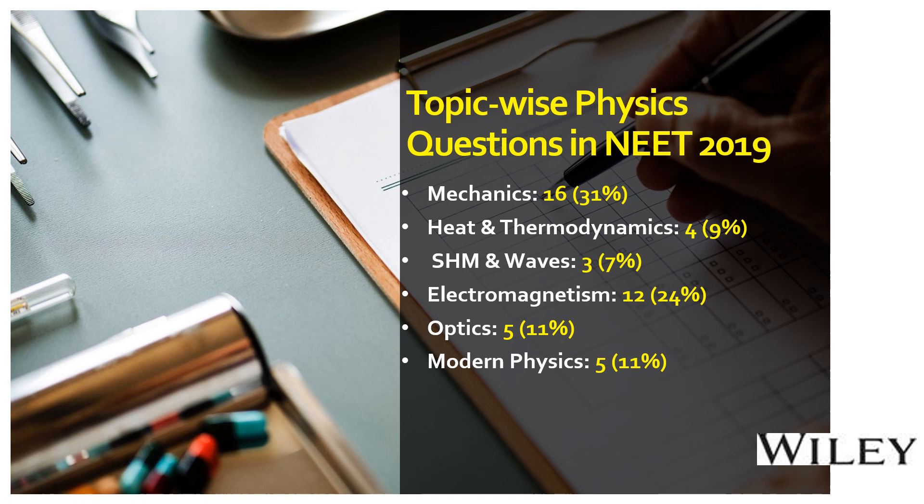Let's look at the topic-wise physics questions asked in the NEET 2019 paper. There are six major units in physics. Mechanics had 16 questions, which is 31% of the overall physics questions. Heat and thermodynamics had 4 questions, that is 9%. Simple harmonic motion and waves had 3 questions, that is 7% of the total.